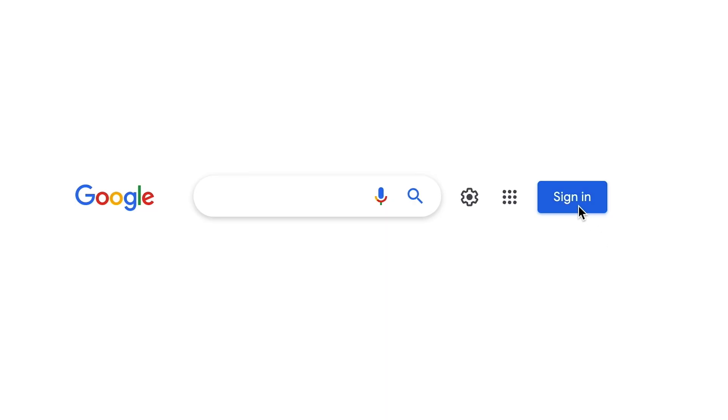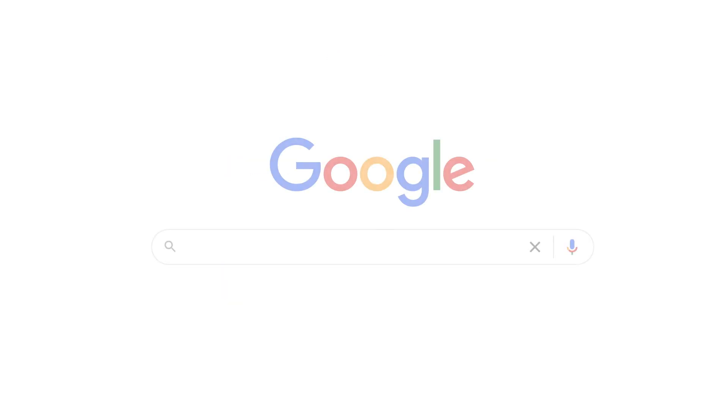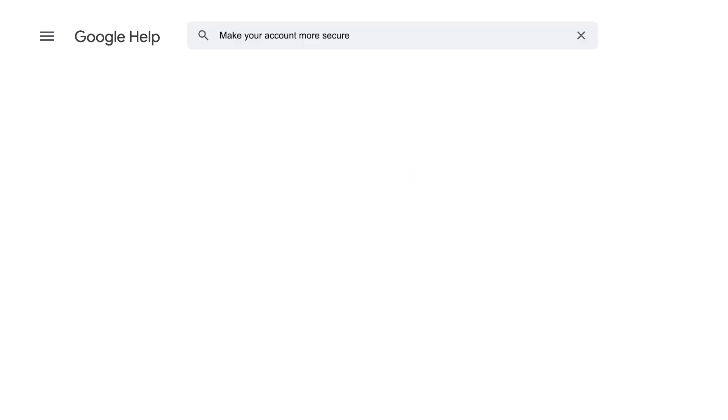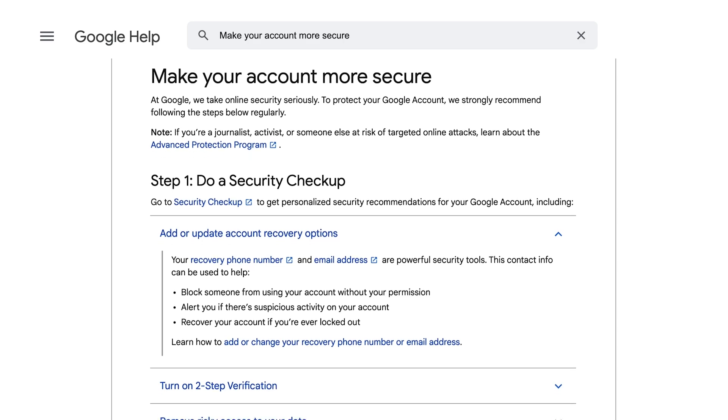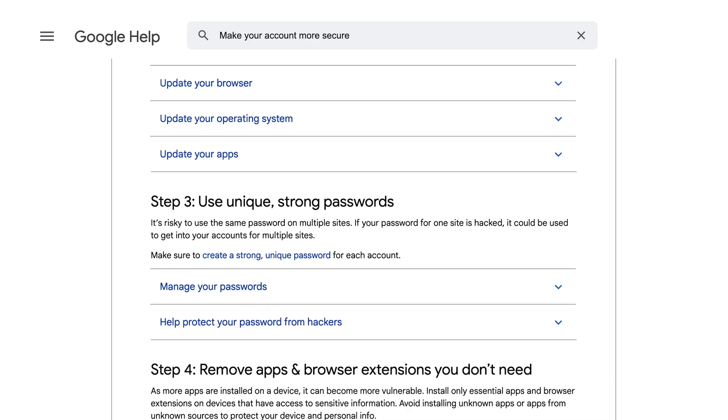The first thing you do is check if you can sign into your Google account. If you can, that's good. Go to Google help, type in the words 'make your account more secure' and you'll see a whole step-by-step security checkup that you can do to protect your Google account. Follow each step on the checklist.